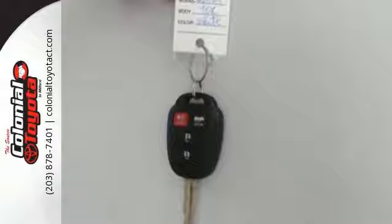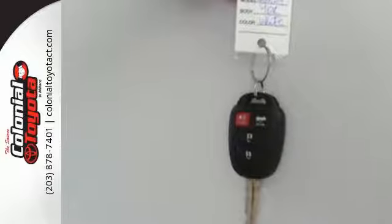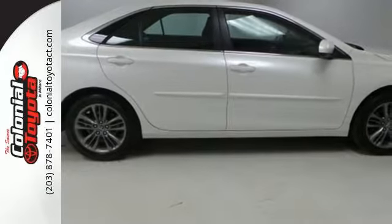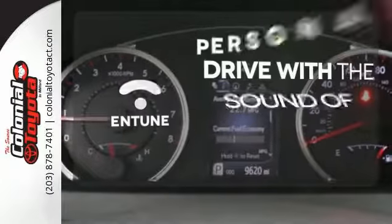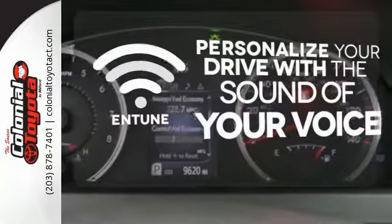All adding simplicity to your daily drive. Plus, the Star Safety System provides a suite of features that allow you to drive your family around confidently. Personalize your drive with a voice-activated and tuned system.